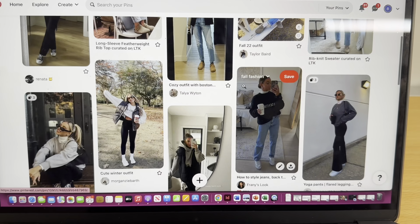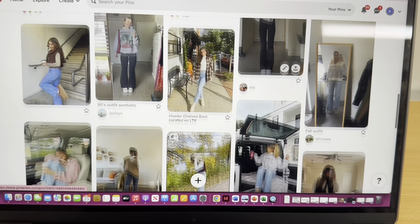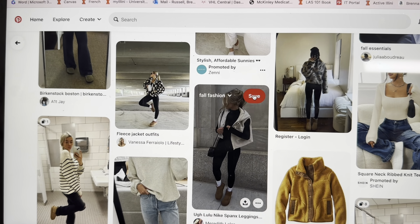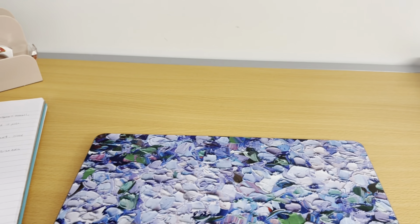I absolutely love Pinterest, so I think that would be a really great place to get some inspiration and find some pieces I can make a lot of great outfits with. So I have my computer — let's get started. After making my Pinterest board, I went through and tried to find the pieces that could make the most outfits and go well together, the ones that were my favorites. Then I had a shopping list of them, and I went through and ordered them and am waiting for them to come in.